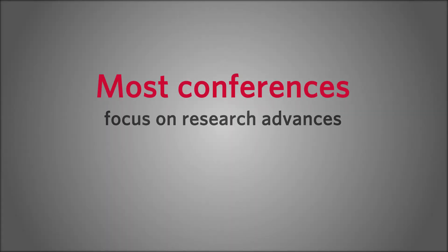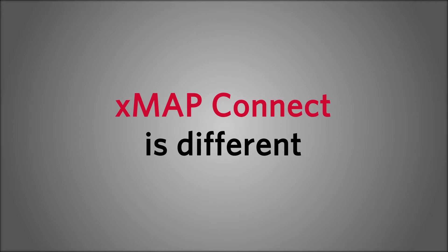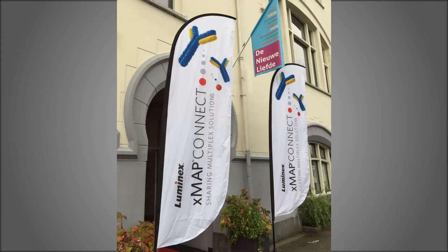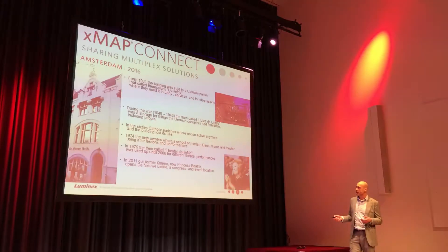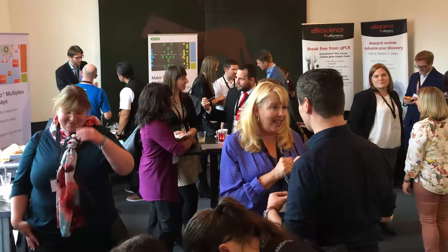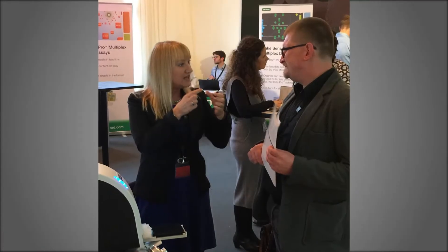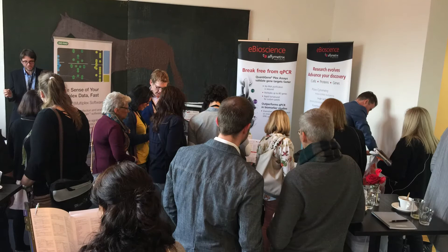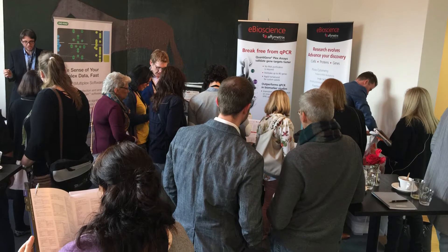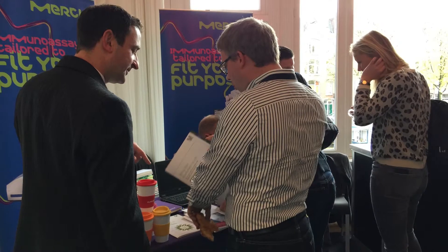Most conferences focus on research advances in the development of therapies for specific diseases. XMAP Connect is different. Whether you're a multiplexing expert eager to share your work or just getting started, XMAP Connect is the premier event for networking with fellow XMAP enthusiasts and sharing best practices. XMAP Connect is structured to grow your network and to enable you to discover the endless applications of XMAP technology.